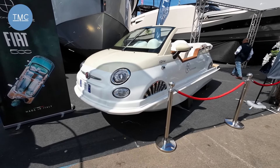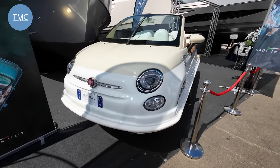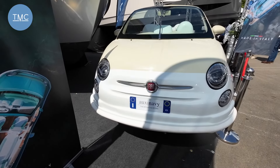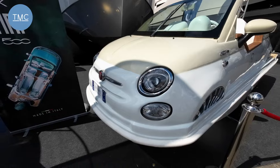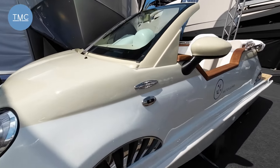...it's a Fiat 500 boat. It's actually approved for manufacture by Fiat — it's the same dimensions as a Fiat 500 and it uses real Fiat bits, so you'll recognize the headlights and other pieces.